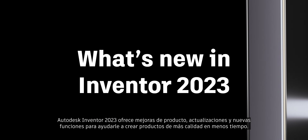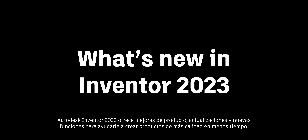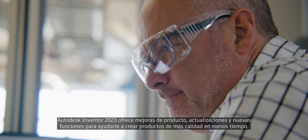Autodesk Inventor 2023 delivers product enhancements, updates, and new functionality to help you build better products in less time.